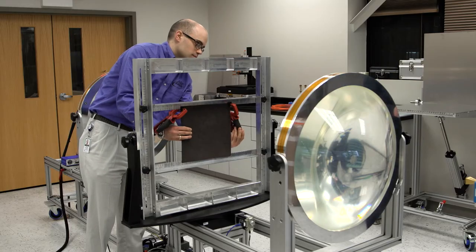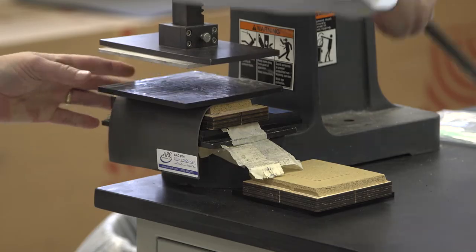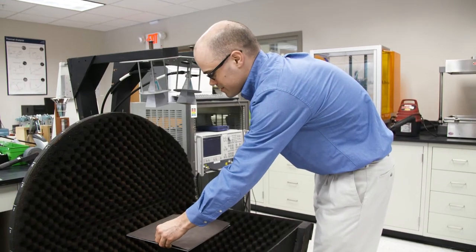The R&D department is responsible for product development. Over the years we've accumulated quite a bit of testing capability. Many of our products require full qualifications, and most of that testing has been brought in-house — everything from mechanical testing to electrical testing to environmental testing.